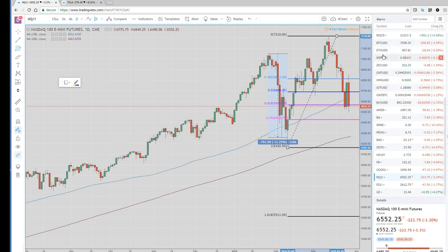Cryptos — Bitcoin and Ethereum under pressure again today. Not much to say there. We think there are lower lows ahead.